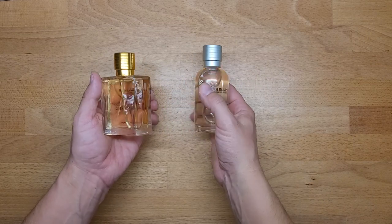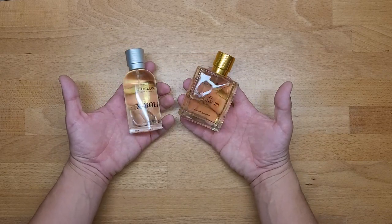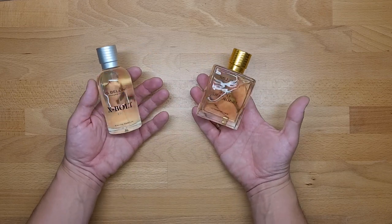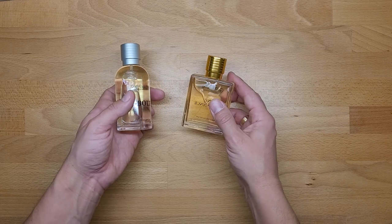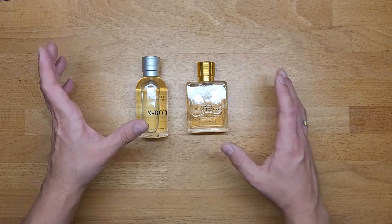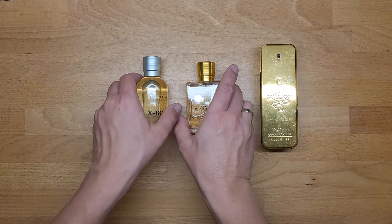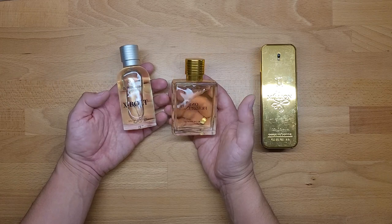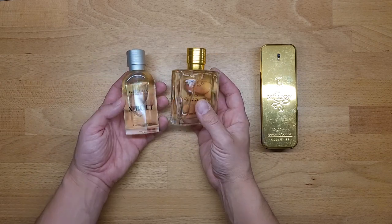Hello everybody, this is Out of the Box Unboxing, and in today's episode I have two perfumes from Lidl. Before you ask why — I did it just for fun, because if I'm not mistaken one bottle costs like eight euros. The producer claims they are perfumes, and I have a case study because those bottles are cutting corners while trying to pretend they are something good.